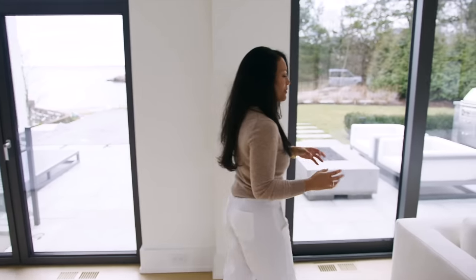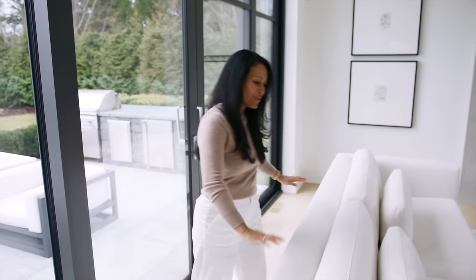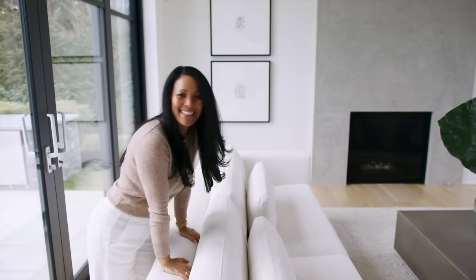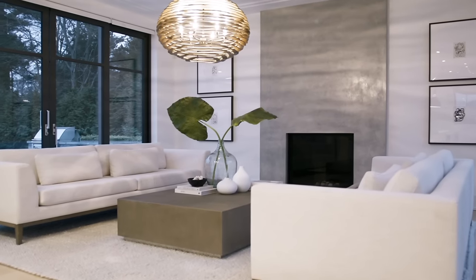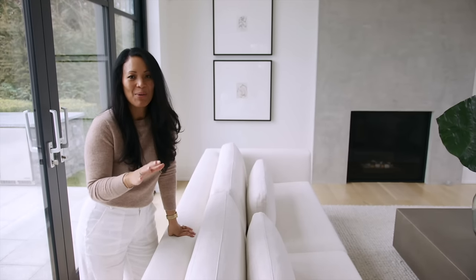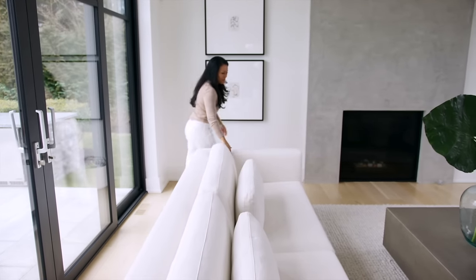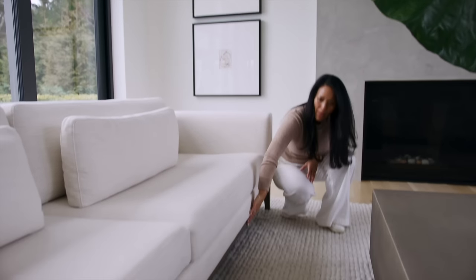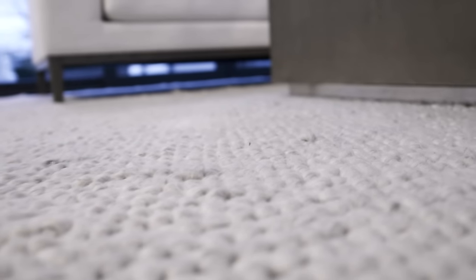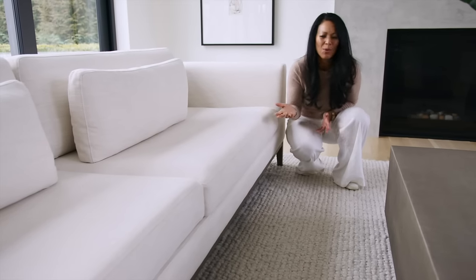We used two 12-foot-long custom sofas. They are huge, but most importantly they are textured. Our clients have five children and one dog, so it may seem scary to have white furniture in a busy house, but if done correctly and strategically, anyone can have the white furniture they love. This is performance fabric, so it's extremely durable. I love this wood trim on the bottom of the sofa – it lines the entire piece and comes down on the legs. It's a gray-washed white oak, so it feels really warm and really casual.